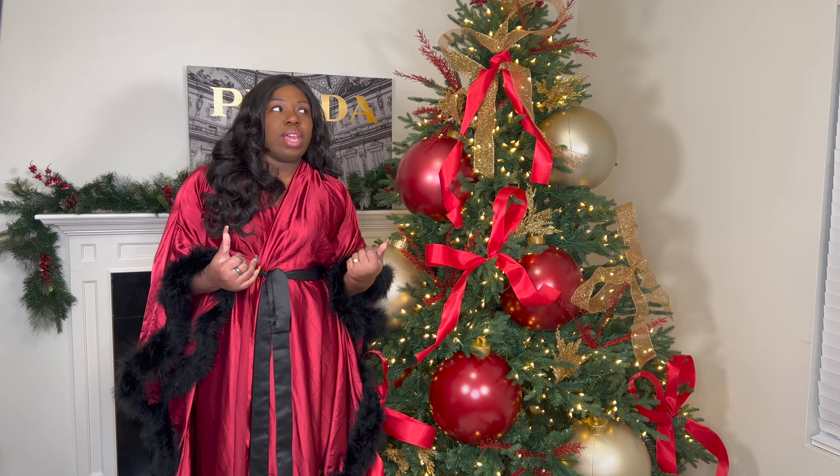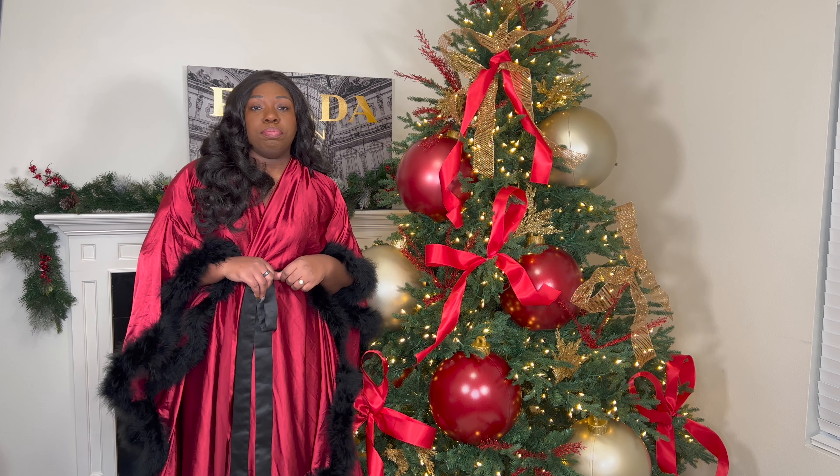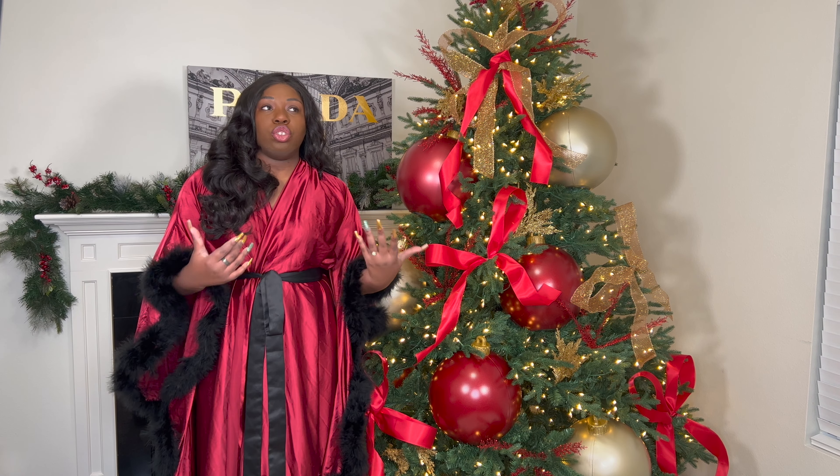As y'all know, I do have two kitty cats — love them to pieces — but if you know anything about cats, you know that they love to jump on a Christmas tree and tear it down. So I actually have not put up a Christmas tree in a couple of years because I did not know what the cats were going to do to the tree.